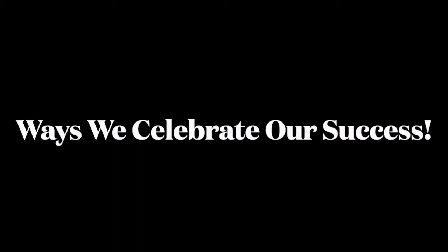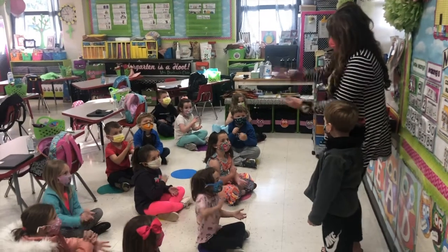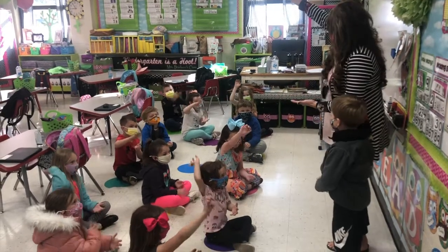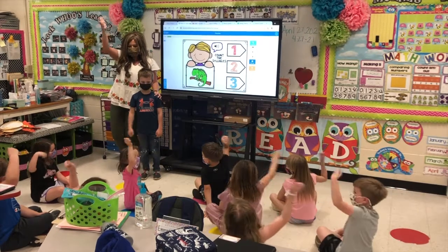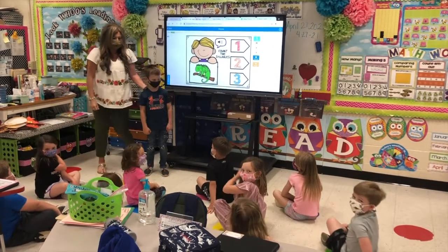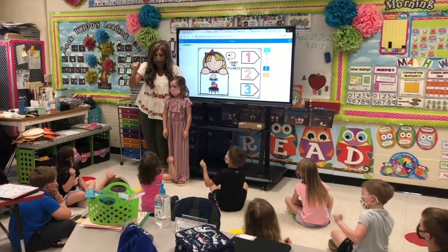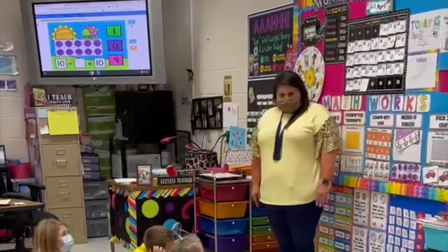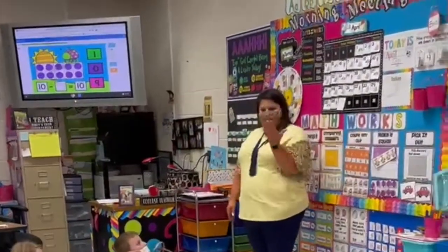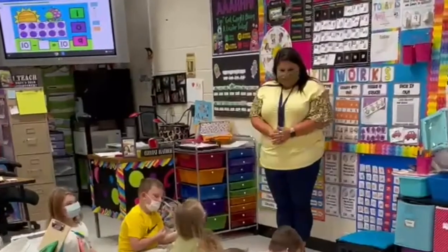At Porter, we want all students to feel valued and important, so we celebrate all students' success with claps and cheers. All right, let's do the looking good cheer. Put your mirrors up. Mmm! All right, good job. Let's put our hands back down.